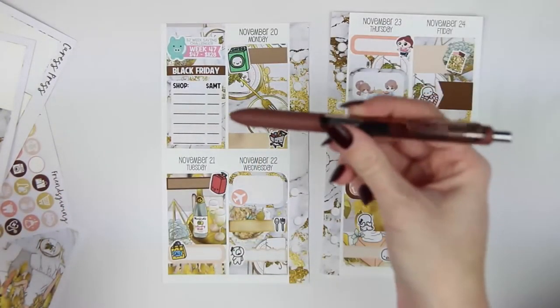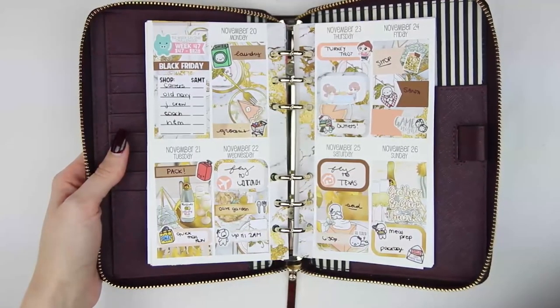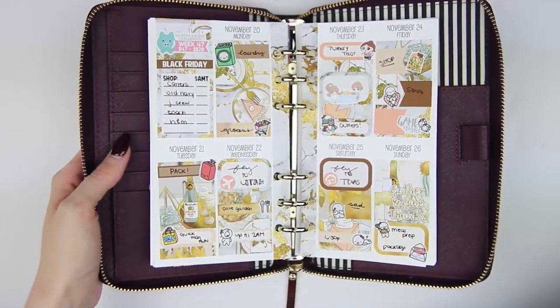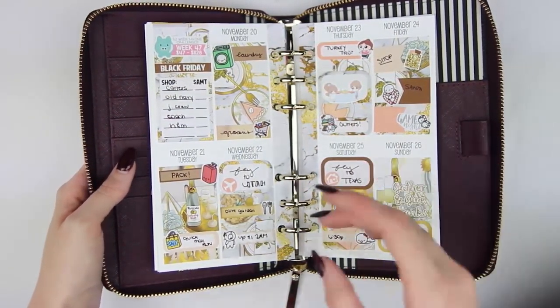I'm going to fill everything out using my Papermate Ink Joy Gel 0.7 in brown, and I'll be right back to show you guys the finished spread. Here is the finished spread - I think it turned out super cute. I love the gold; it's really pretty mixed in with the oranges, the peaches, and the browns. Such a fun week.